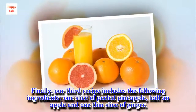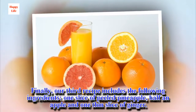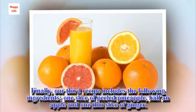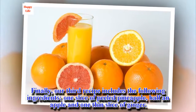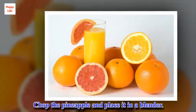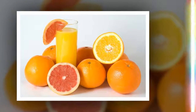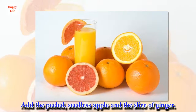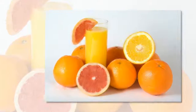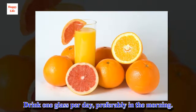Finally, our third recipe includes the following ingredients: one slice of peeled pineapple, half an apple and one thin slice of ginger. Chop the pineapple and place it in a blender, then add the peeled seedless apple and the slice of ginger. Drink one glass per day, preferably in the morning.